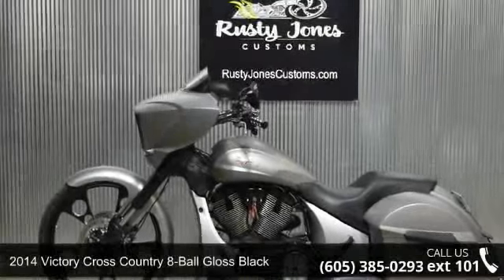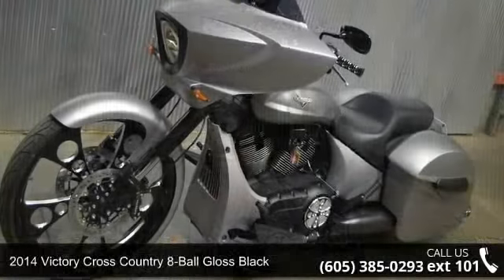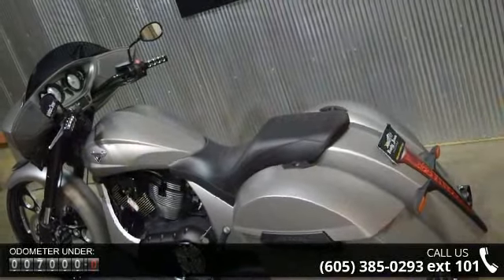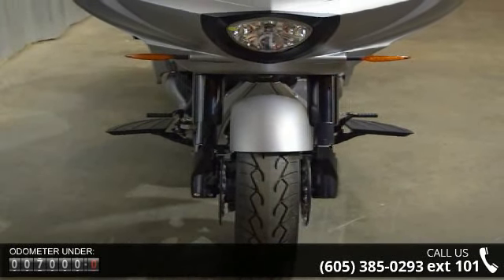Check out this 2014 Victory Cross-Country 8-Ball Gloss Black. This is the motorcycle you've been looking for. Low mileage is an important factor in your purchase, and this vehicle delivers a low odometer reading. Let us put you on this bike today. Call or click to schedule a test ride.